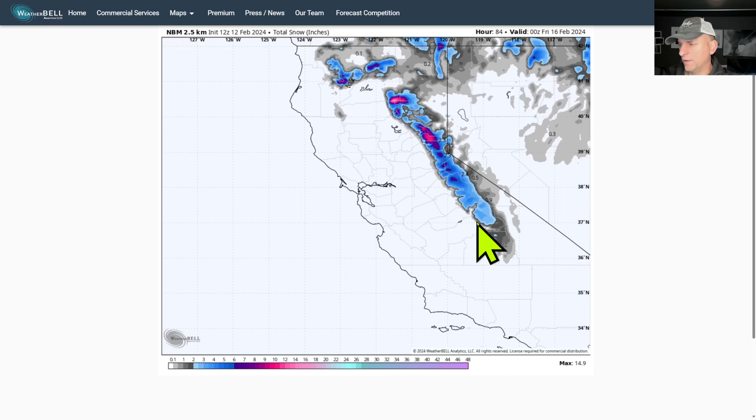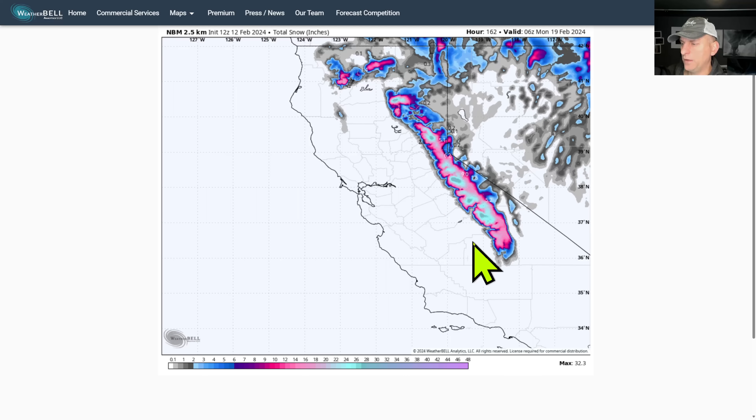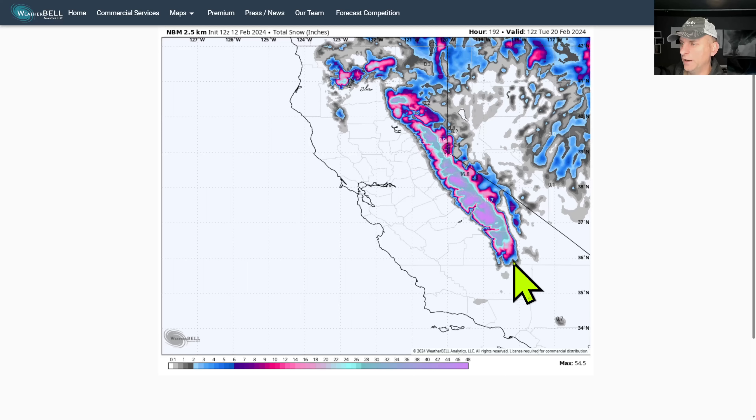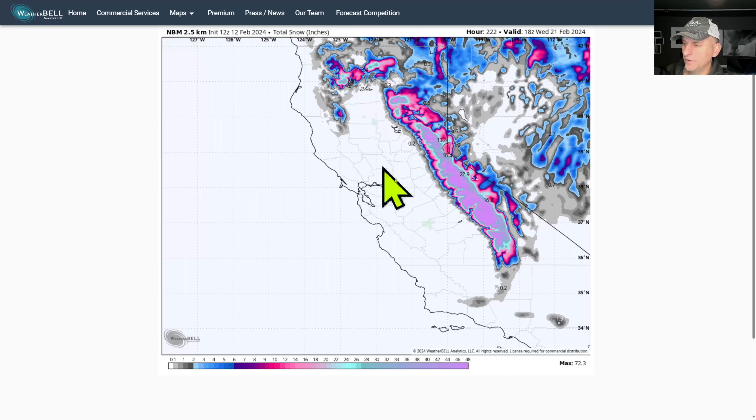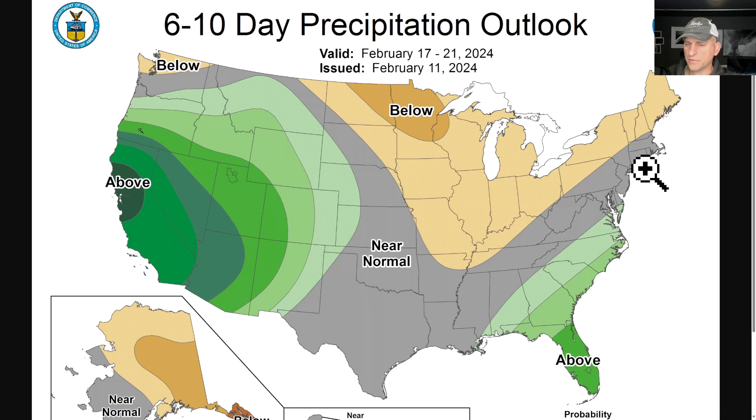And then the next storm system as it rolls in over the weekend, and then hopefully continues on through the following week. It doesn't look too bad for the Sierra Nevada over the next week to 10 days for sure. But of course we're going to be nailing down those details, and we'll talk about snow levels as we get closer. Not much has changed on the six-to-ten day outlook.